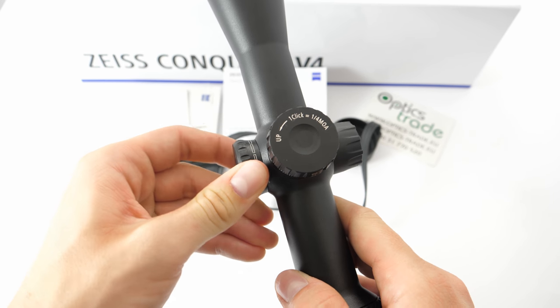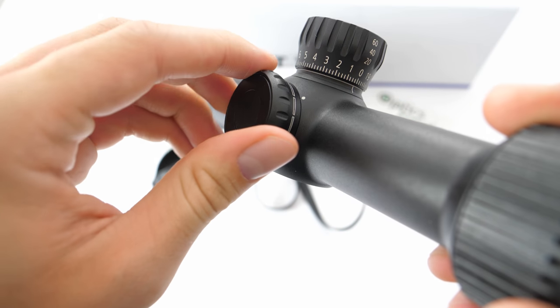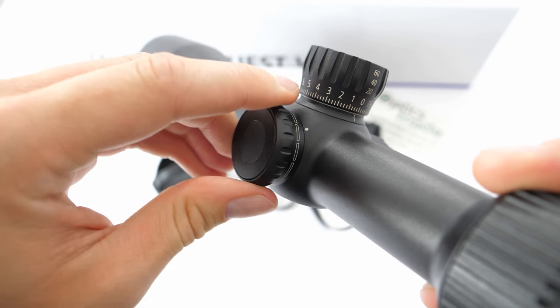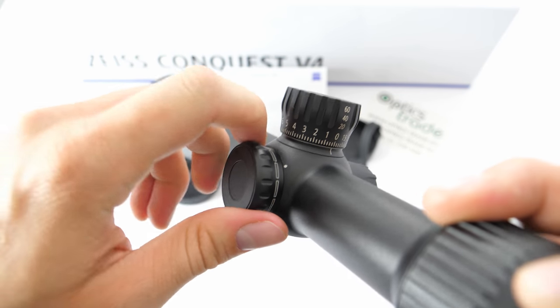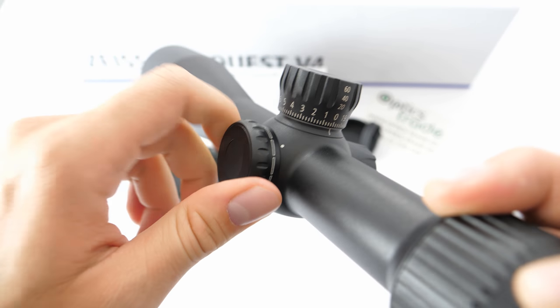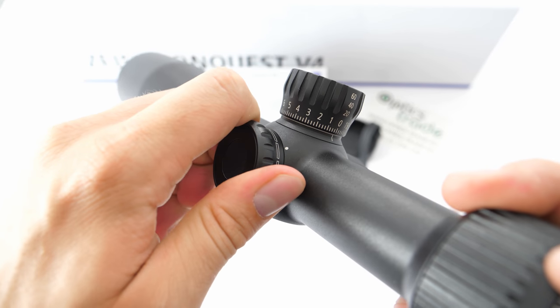The parallax can be set from 50 meters all the way up to infinity. The knob holds the position well, but rotating it is also very convenient. The uneven surface allows you to get a fine grip.